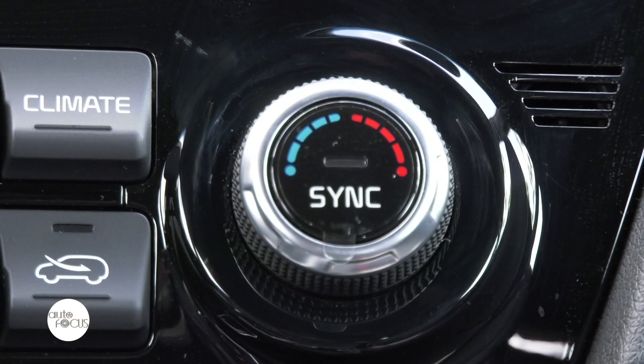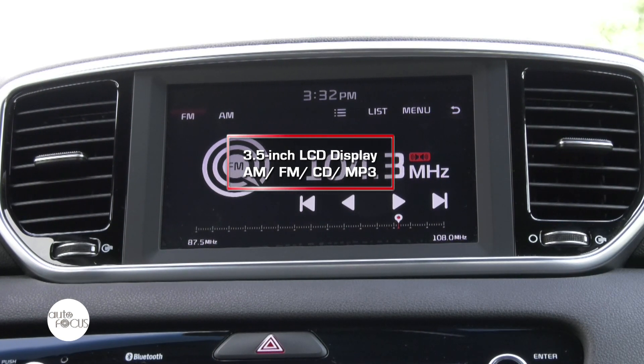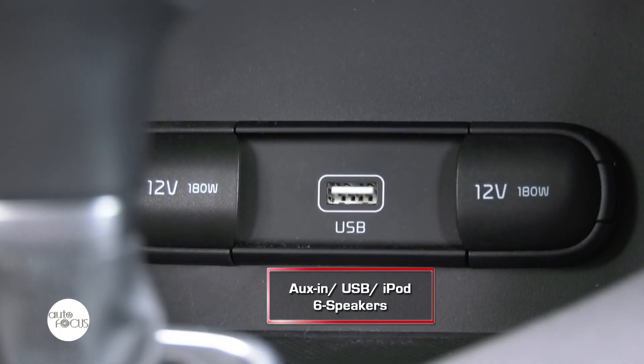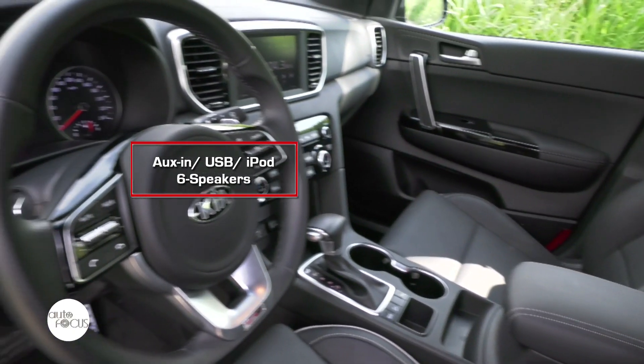For the Sportage, it comes with a 3.5-inch LCD display that supports AM/FM, CD, MP3, Aux-in, and USB port, and is iPod ready. Sound is enjoyable courtesy of six speakers.